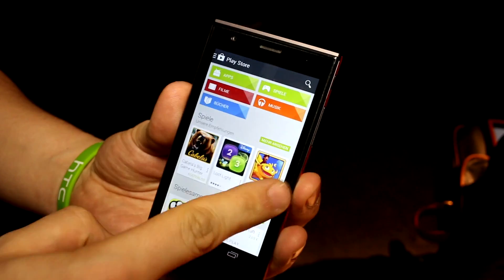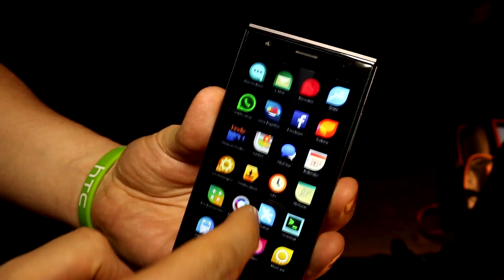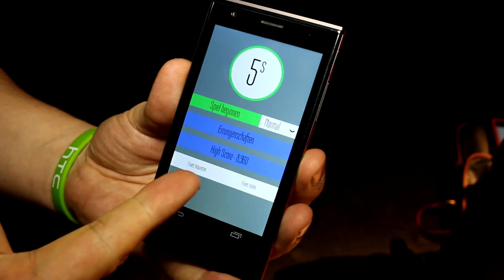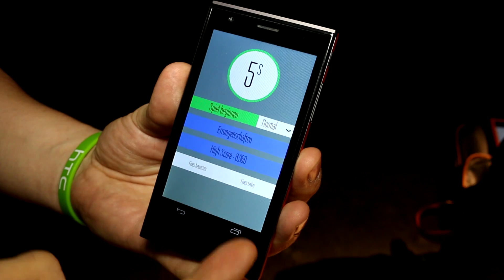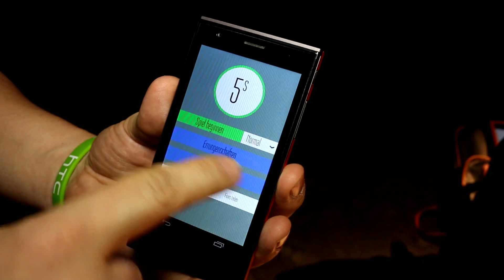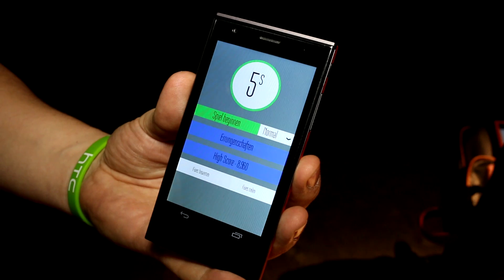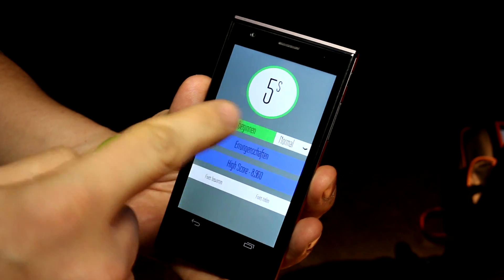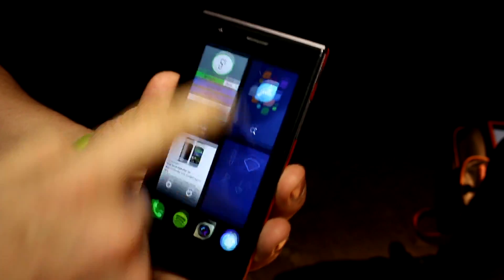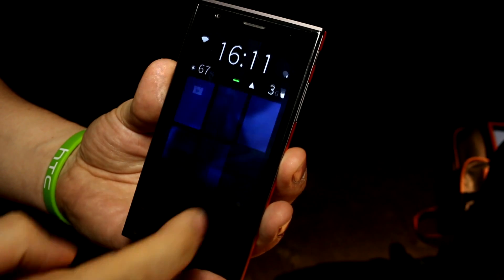The only thing you don't have is really deep Google services integration. For example, this game called Fives that everybody's playing - you can play games that have Google integration, but it won't sync. So all the things that rely on Google integration drop out.